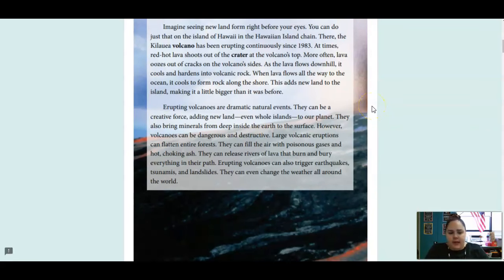Erupting volcanoes are dramatic natural events. They can be a creative force, adding new land, even whole islands, to our planet. They also bring minerals from deep inside the Earth to the surface. However, volcanoes can be dangerous and destructive. Large volcanic eruptions can flatten entire forests. They can fill the air with poisonous gases and hot, choking ash. They can release rivers of lava that burn and bury everything in their path. Erupting volcanoes can also trigger earthquakes, tsunamis, and landslides. They can even change the weather all around the world.